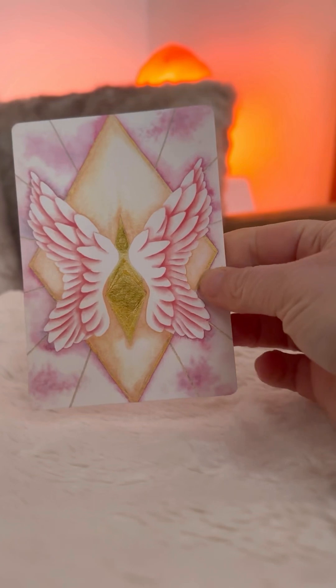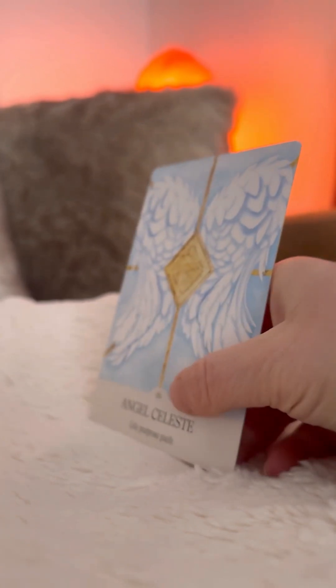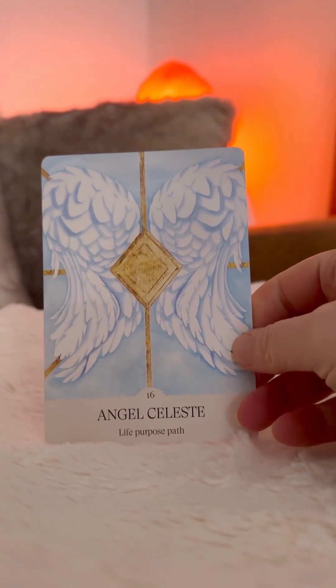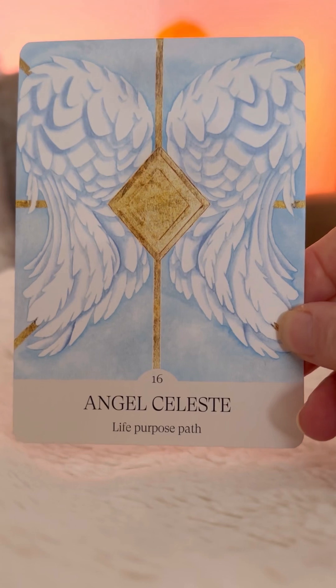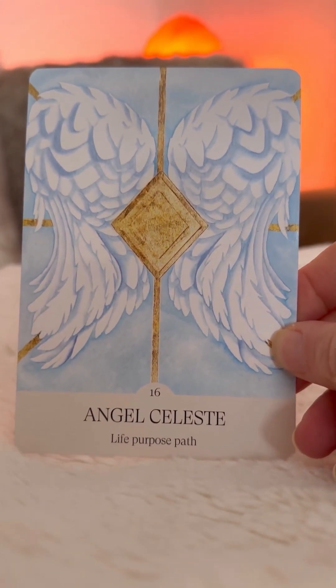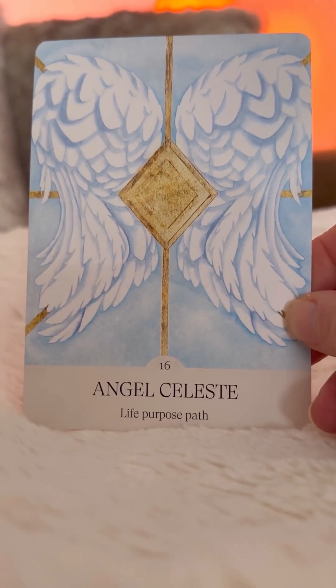And this is the card — the back cover of the cards. Let's have a view. Oh my God, it is Angel Celeste. So beautiful. Life purpose path. I love that. Isn't it beautiful? This is card 16.